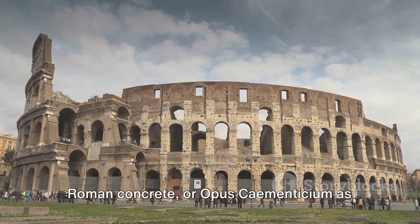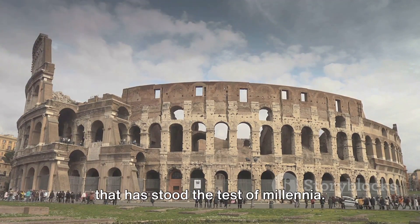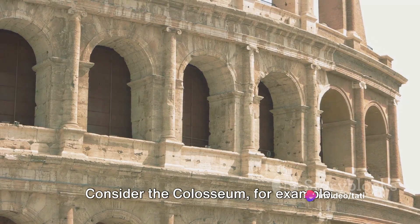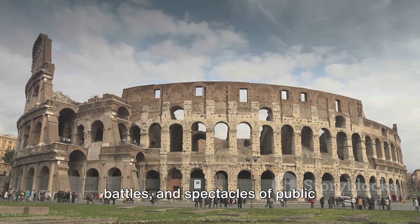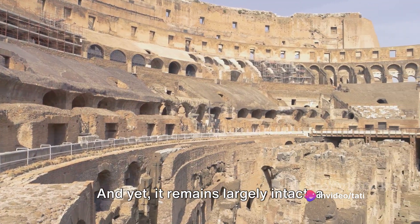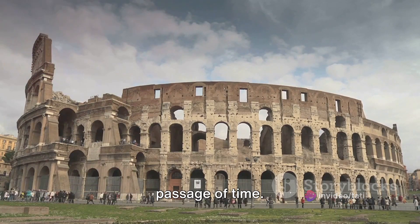Roman concrete, or Opus Caementicium as it was known to the Romans, is a material that has stood the test of millennia. Its durability is nothing short of astounding. Consider the Colosseum, for example. This grand amphitheater, which once hosted gladiatorial contests, mock sea battles, and spectacles of public execution, has weathered the wear and tear of nearly 2,000 years, and yet it remains largely intact, a silent sentinel bearing witness to the passage of time.